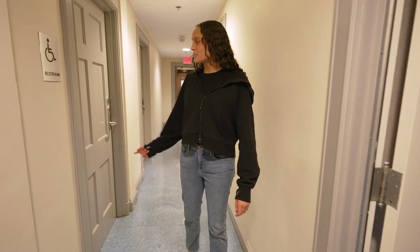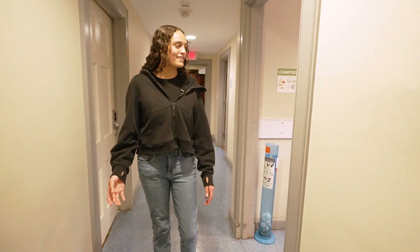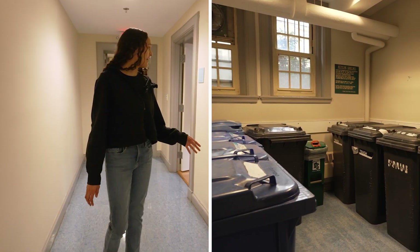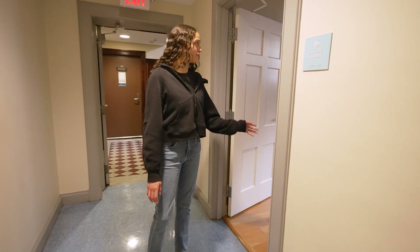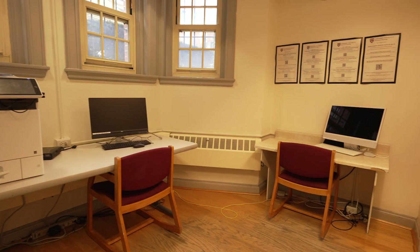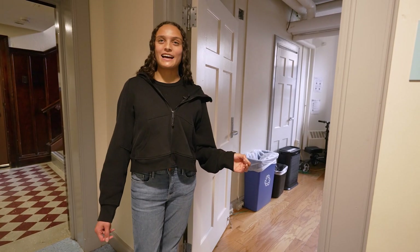We have a public restroom that's open for anyone to use, and then we have the not-so-exciting garbage room. Just beyond that is our study room, which has a printer and a few desktop computers — it's really convenient to have a printer right in our dorm in case you need to print something for a class or an assignment. And that's it for the basement, but we're going to go outside to our courtyard.